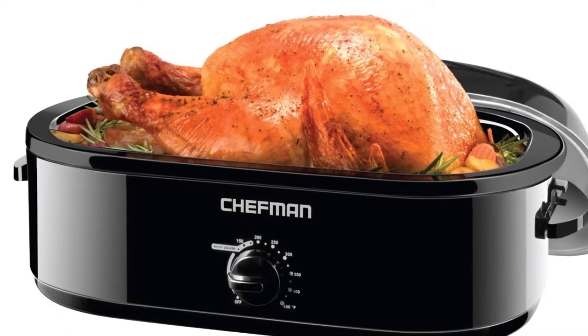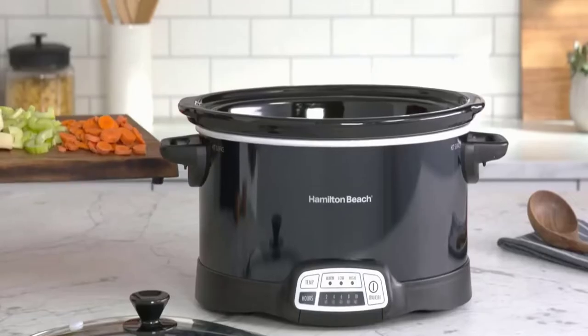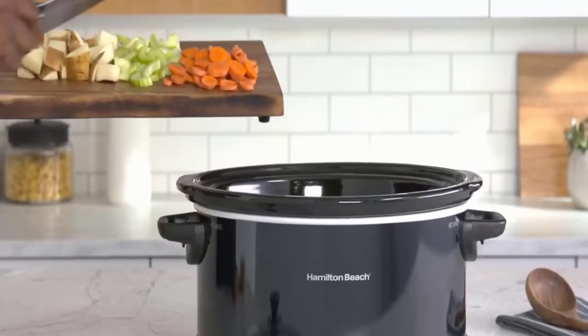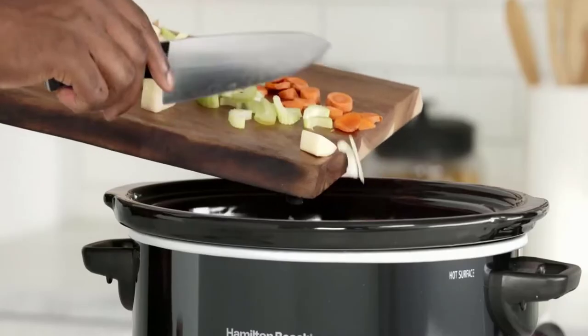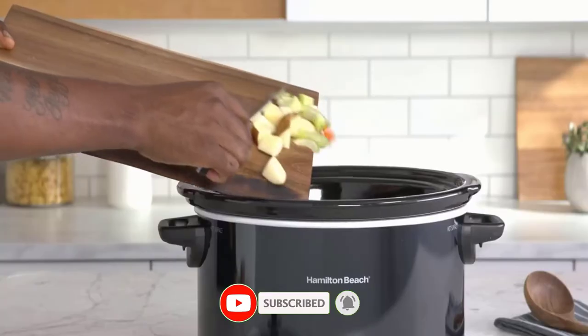The best extra large crock pot is the one that fits your needs the best. If you need a crock pot that can hold a lot of food, then you should get one that is large enough to accommodate your needs. If you only need a crock pot for occasional use, then you can get a smaller one.